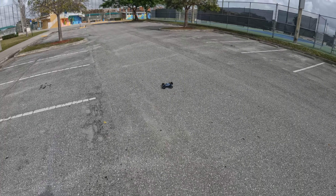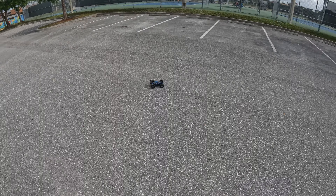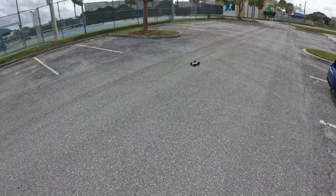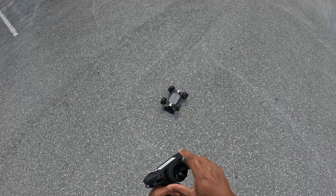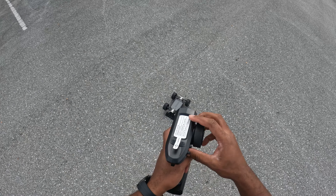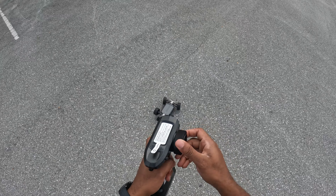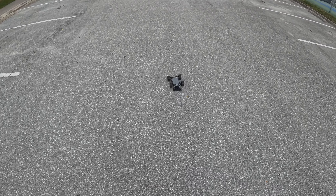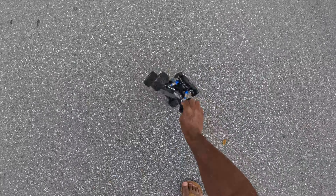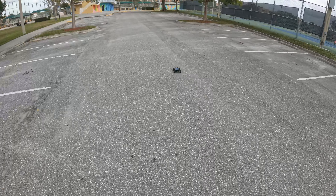Oh my gosh, this thing is a backflip demon! I think my steering is messed up — oh, it's the remote, the remote is kind of sticking, but that's probably a shipping defect. That's why the wheelie bar comes with it. This thing is aggressive!